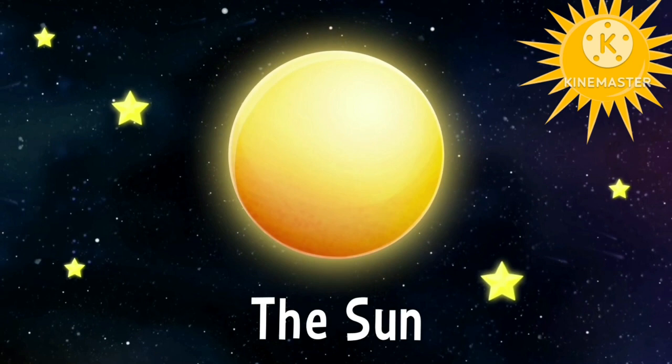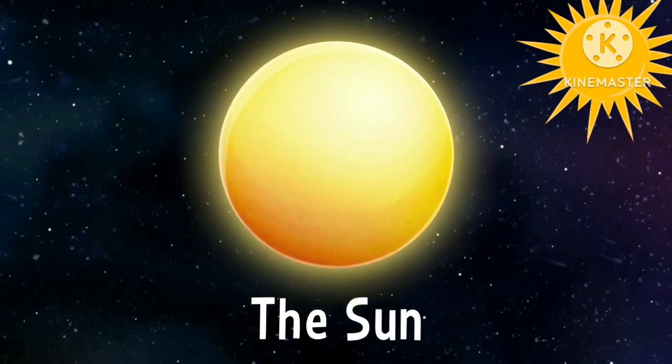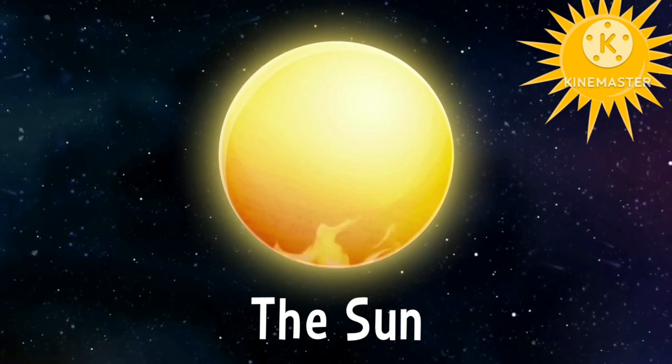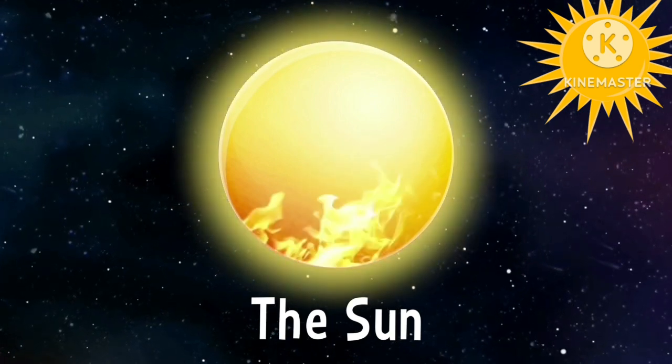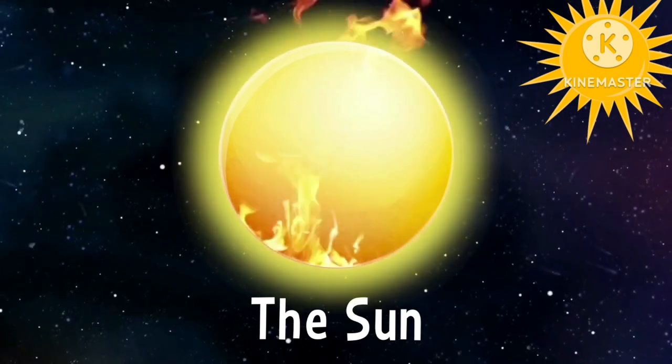The sun. The sun is a star and it's really big. It's a hundred times bigger than the Earth. It's a bonfire, that's why it shines so bright and gives us heat. Goodbye sun.